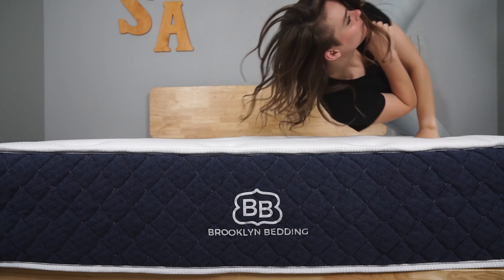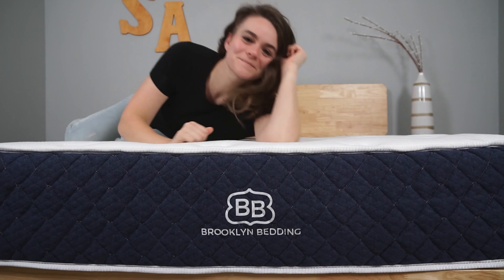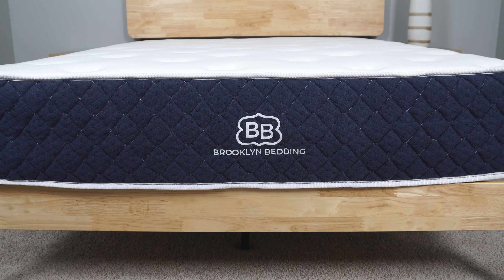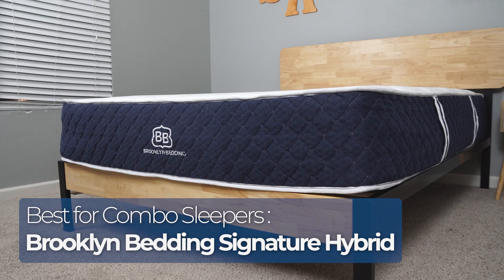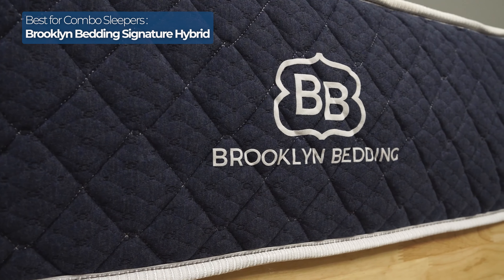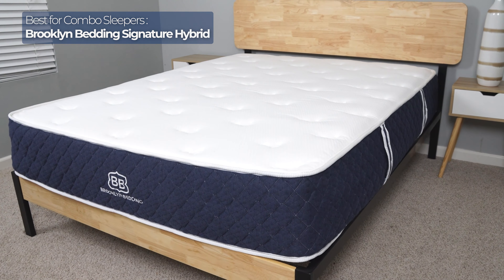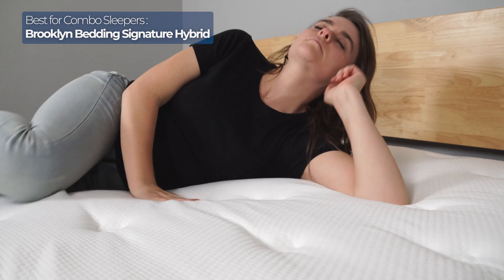Can't seem to stay in one position all night long? Innerspring beds are an awesome choice because they're bouncy and responsive, making it easy to adjust positions while sleeping. Our favorite bed for combo sleepers is the Brooklyn Bedding Signature Hybrid. It comes in three firmness options — soft, medium, and firm. For combo sleepers, I recommend the medium because it feels just right in all sleeping positions.